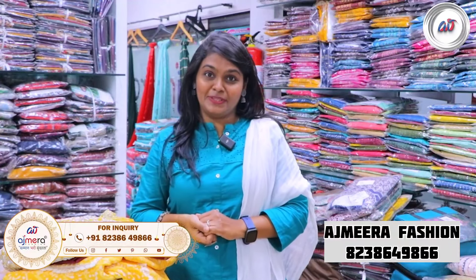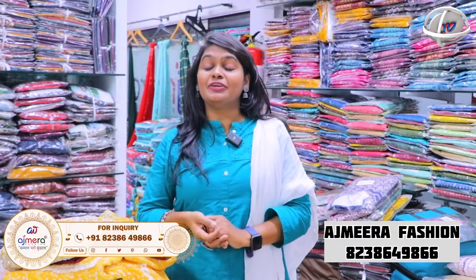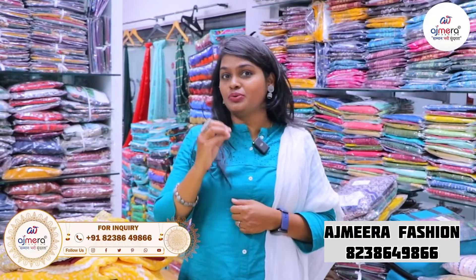The varieties of Kurthi collections will be trending. Ajmera Fashions already have an appropriate variety for retail business.